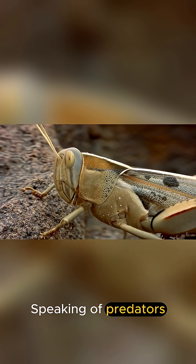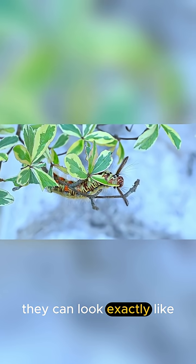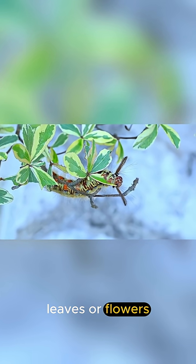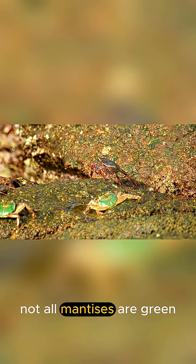Speaking of predators, they are masters of disguise. Their camouflage is so good, they can look exactly like leaves or flowers, making them nearly invisible. But here's a twist — not all mantises are green.